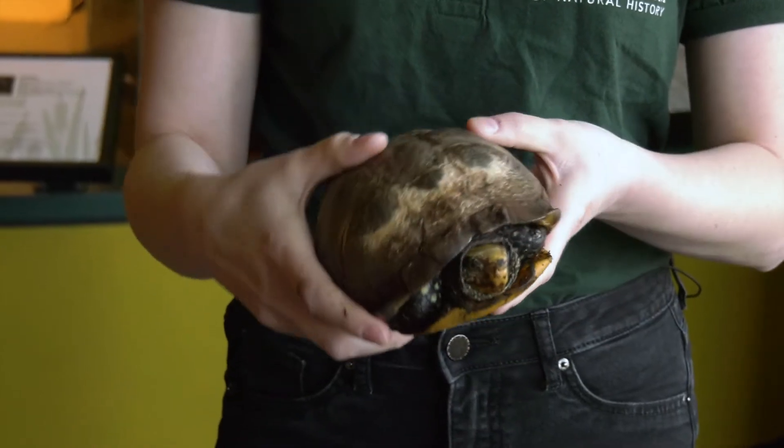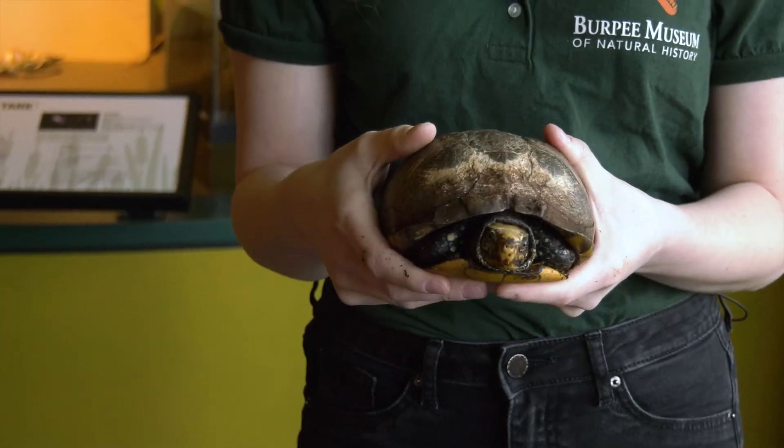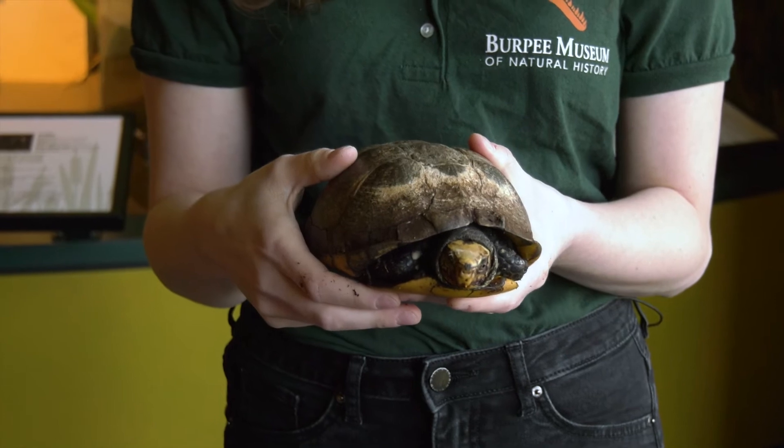He's never going to get stuck flat on his back, which means he's not going to be stuck there waiting for predators to come and get him. So having this high arch is something that's actually protective for him from his predators.